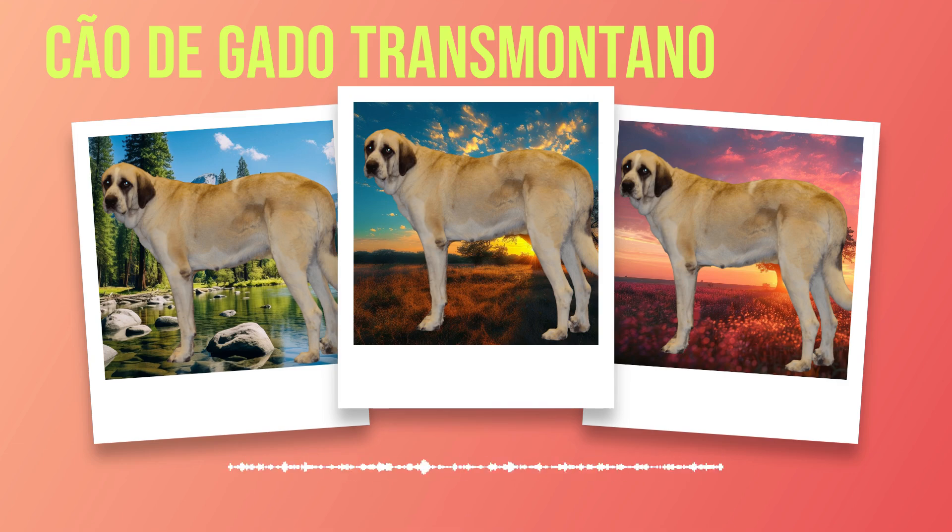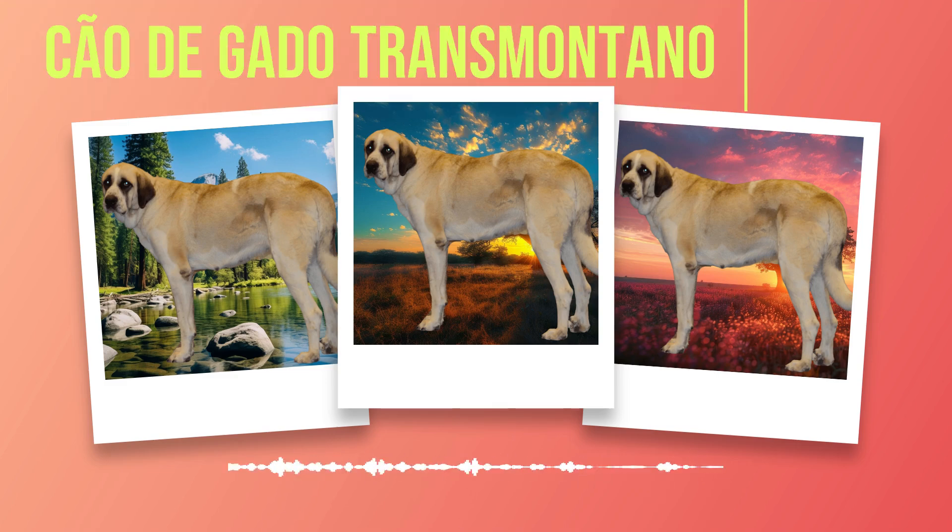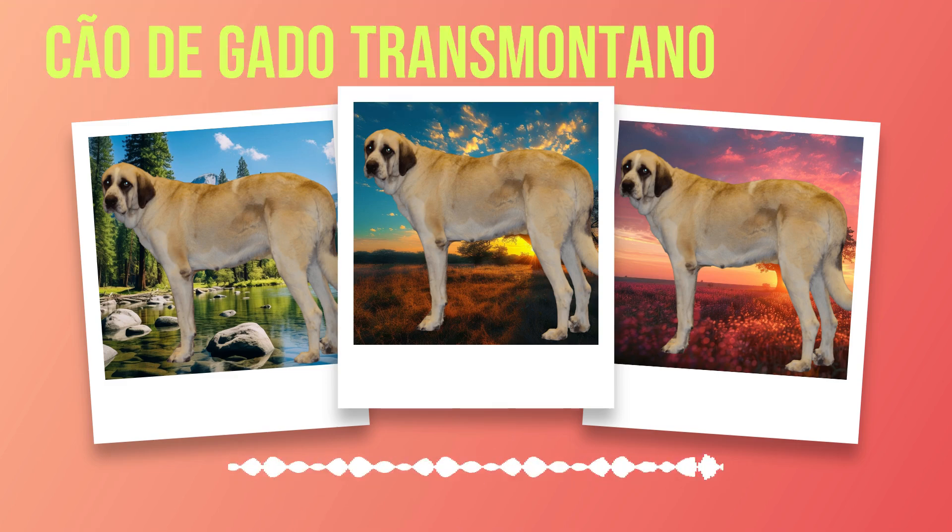One common health issue that affects Chauda Gato Transmontanos is hip dysplasia. This condition occurs when the hip joint does not develop properly, leading to pain and mobility issues. It is important to choose a reputable breeder who conducts health testing on their breeding dogs to minimize the risk of passing on this condition. Another condition worth mentioning is bloat or gastric torsion. This occurs when the stomach twists upon itself, causing severe discomfort and potentially life-threatening complications. To reduce the risk of bloat, it is advisable to feed your dog smaller meals throughout the day instead of one large meal.